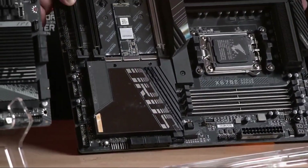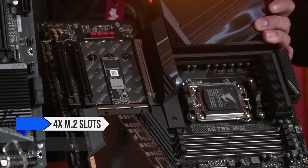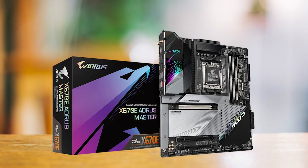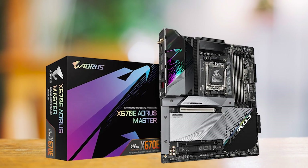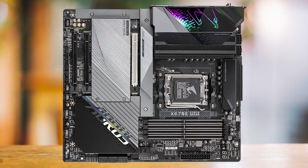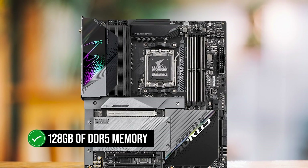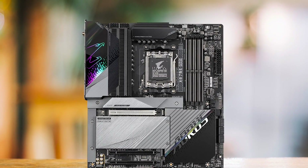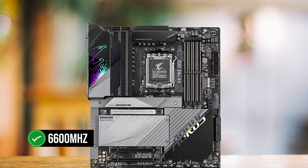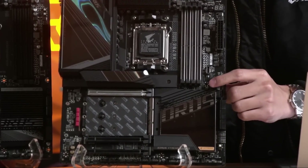In terms of storage, the X670E Aorus Master truly shines with its diverse and lightning-fast options, hosting four M.2 slots and six SATA ports. This motherboard accommodates various storage configurations, including two PCIe 5.0 x4 M.2 slots for cutting-edge storage technology. Furthermore, the motherboard supports up to 128GB of DDR5 memory at a maximum frequency of over 6,600 MHz, making it a future-proof investment for users looking to stay ahead of the curve.